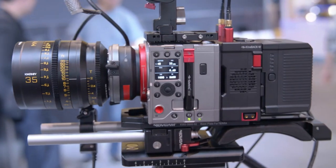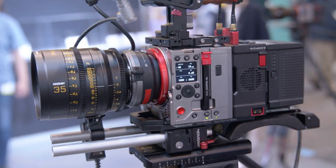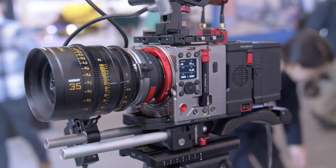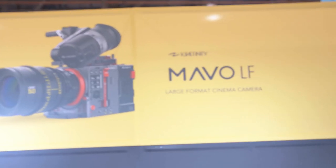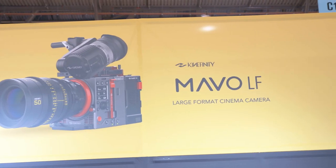This year what we're showing at NAB is the MAVO LF and its new accessories. MAVO LF was announced last year together with MAVO. It features a 6K full-frame sensor with dual-native ISO 800 and 5,000, and very good frame rates like the MAVO.